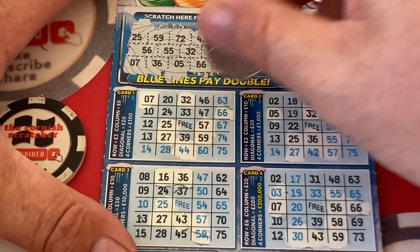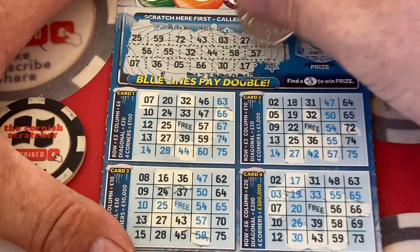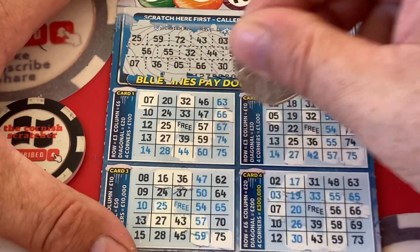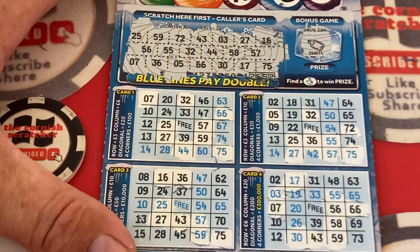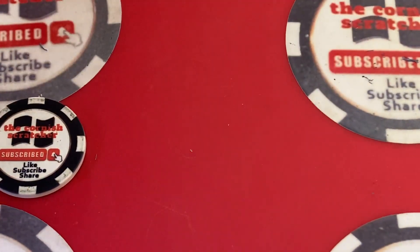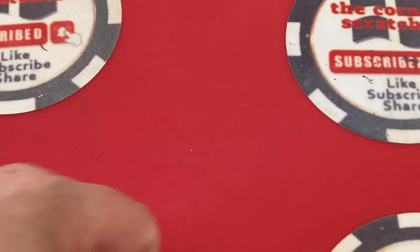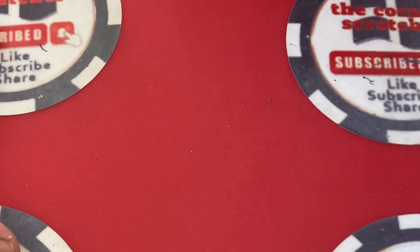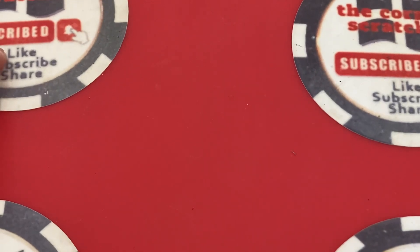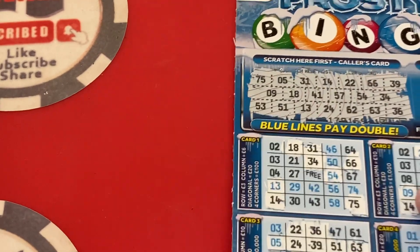This is shocking — absolutely shocking. One number here and there. And a 75. Wow. Shocking. So guys, we have come to the end. Let me just have a clean up here. Put the ladybug on it. In last place, with five pounds, we have the Frosty Bingo.